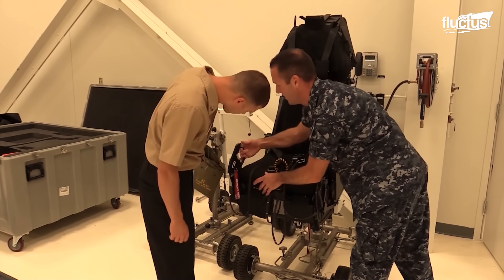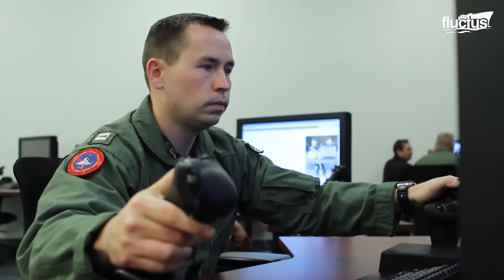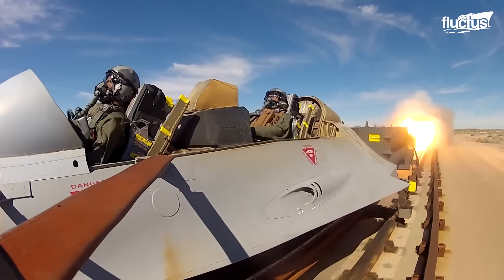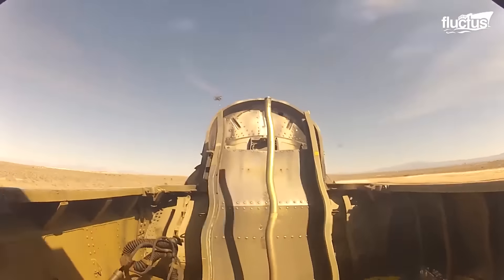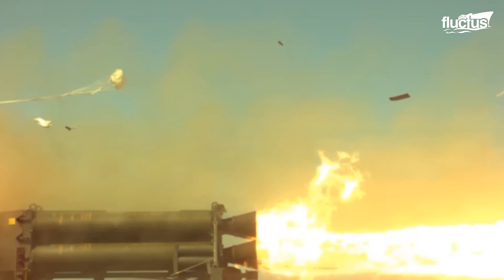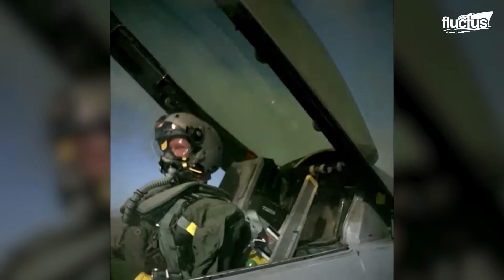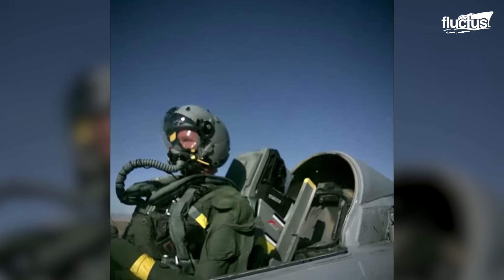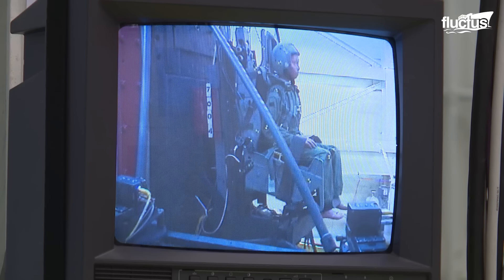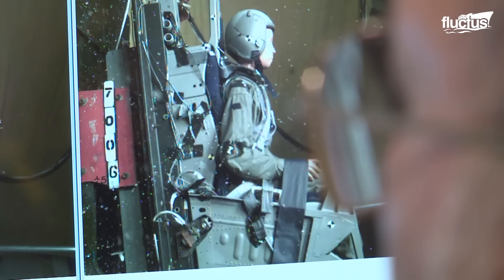Despite the overall success of the technology, ejection seats are continually being redesigned and improved upon. In order to do this without putting pilots at risk, the companies that design these seats turn to locations like the Holloman High Speed Test Track in New Mexico. This facility allows engineers to test ejection seat efficiency by directing them along a 40-mile track at hundreds of miles per hour. Each seat is outfitted with a state-of-the-art crash test dummy with built-in sensors to measure speed, impact, G-forces, and more. The data collected enables ejection seat engineers to create safer, faster, and more efficient ejection systems to reduce casualties.